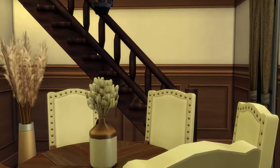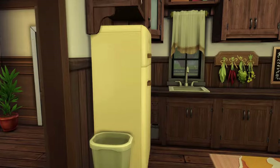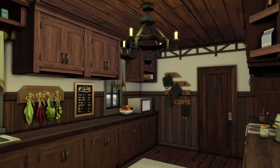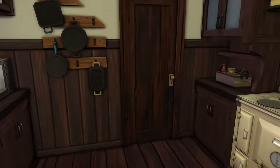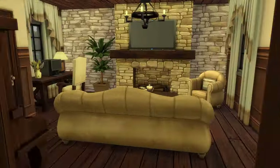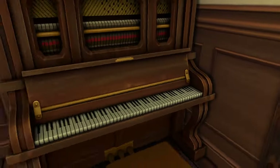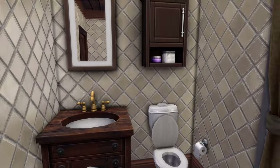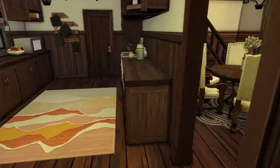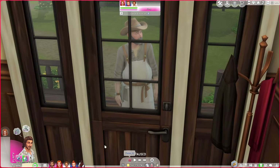Here's the dining room — very ranchy. This is the kitchen; I love this kitchen, and I love that you can paint the roof tiles now. Here's the living room — they have a computer, they have a piano. As you can tell, they've already unpacked and they're pretty much ready to live.